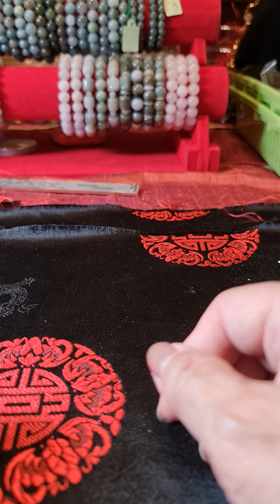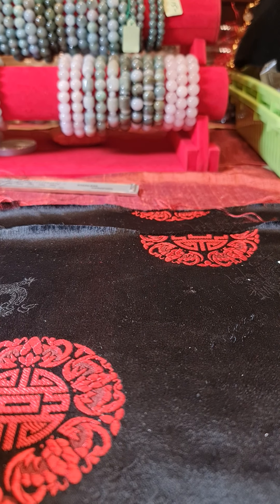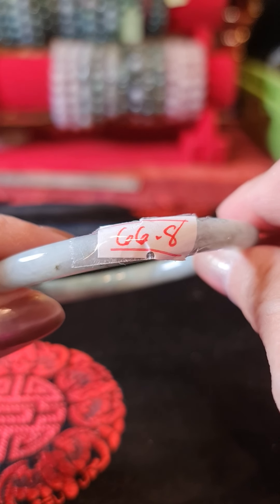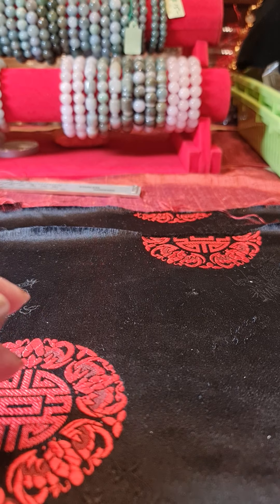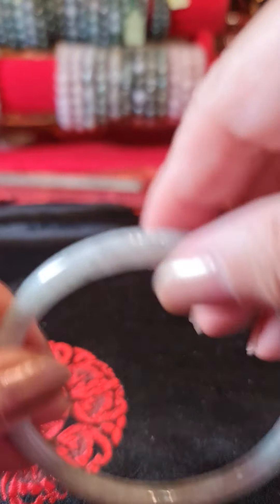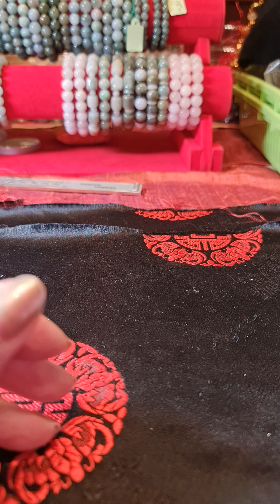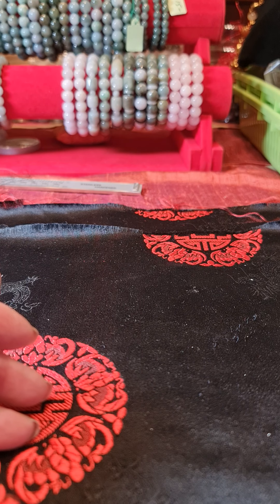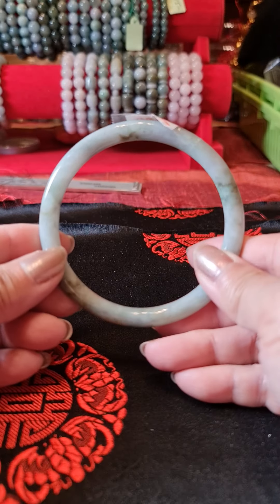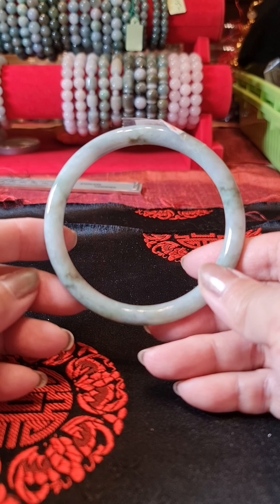Hey guys, I'm back. Today I am going forward with sizes 66.8 to 69. I stepped away for a few days because we're super busy, but I'm back. Let's start.